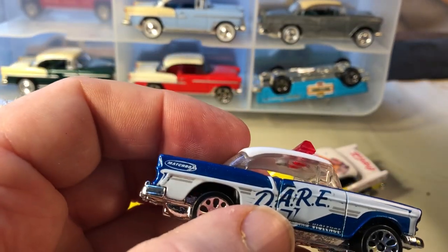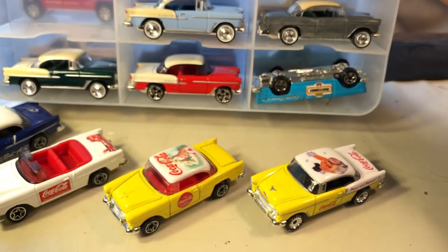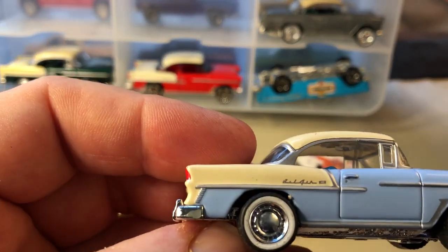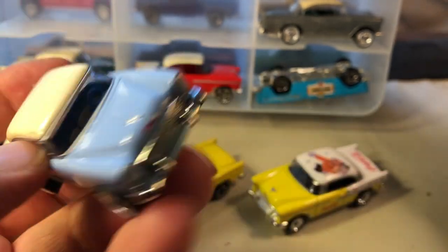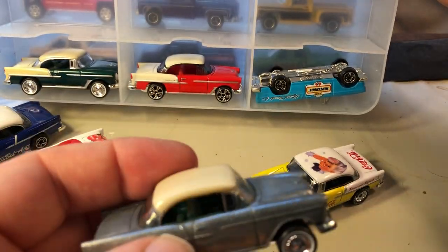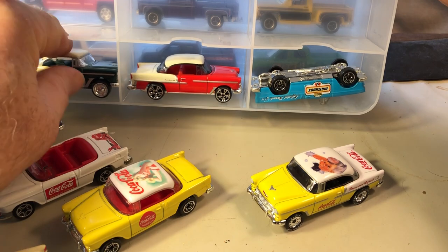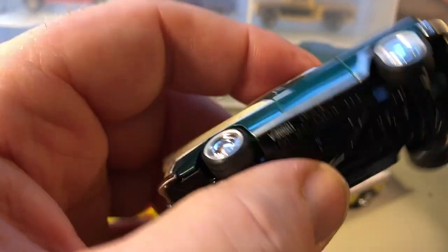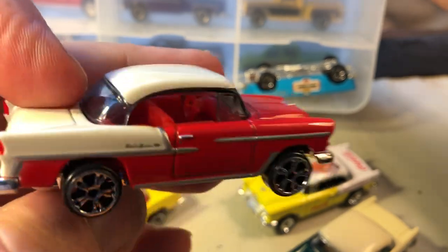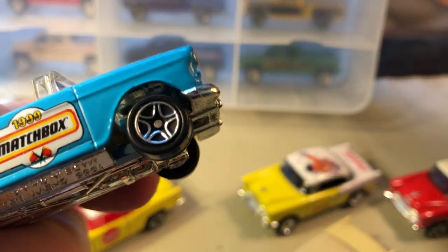Here's one with the D.A.R.E. livery on it. There's one with real riders — two-tone baby blue and white, or off-white. I think this is the ZAMAC version of the one I just showed you. Here's a two-pack, and another premium one with real riders — sort of like a super fast wheel. These all have plastic bases.